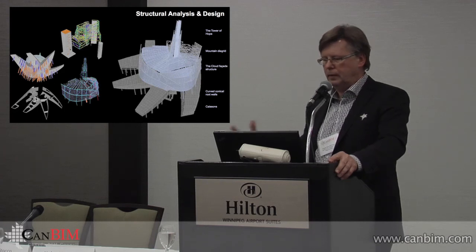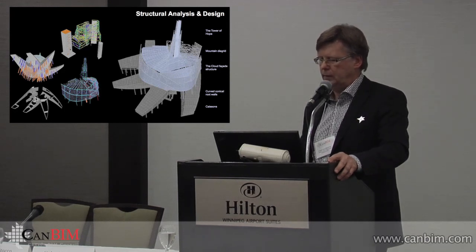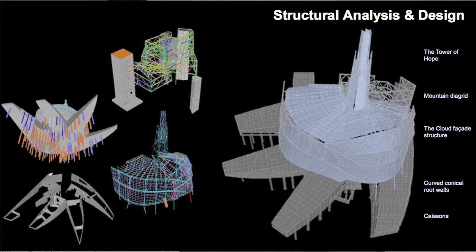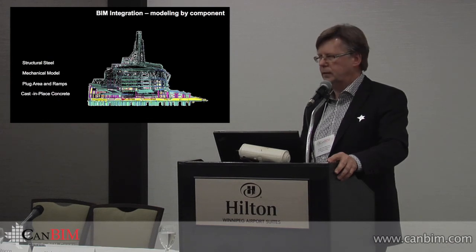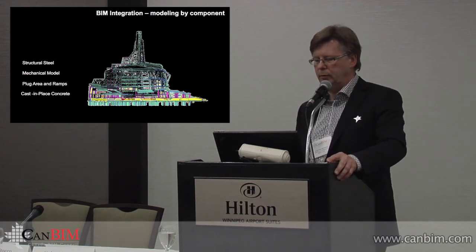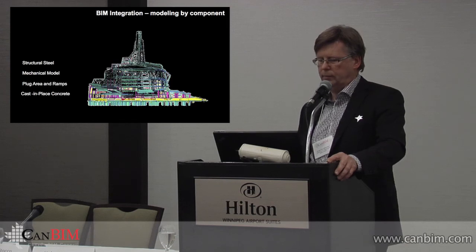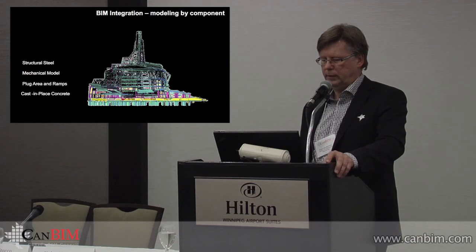All the pieces of the structure were done fully in a BIM mode. This shows how we had to break the thing down component by component to create a series of models within the model, with various consultants working on various pieces simultaneously while we managed the process to try and keep all the parts pulling together at the same time.